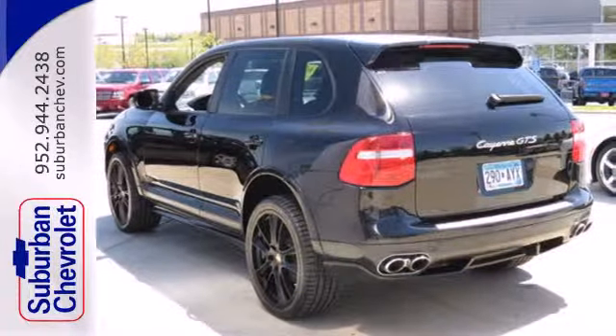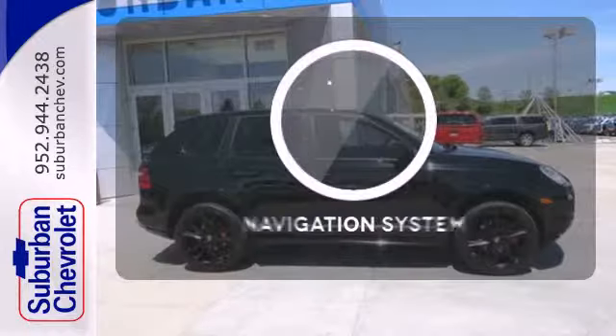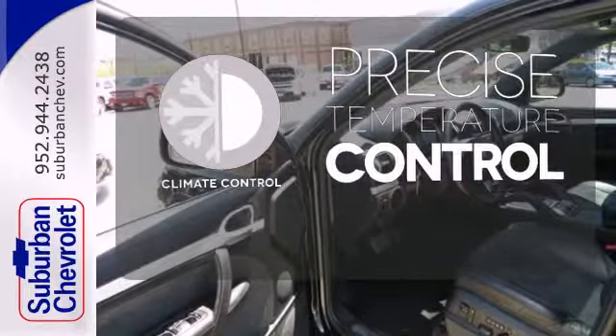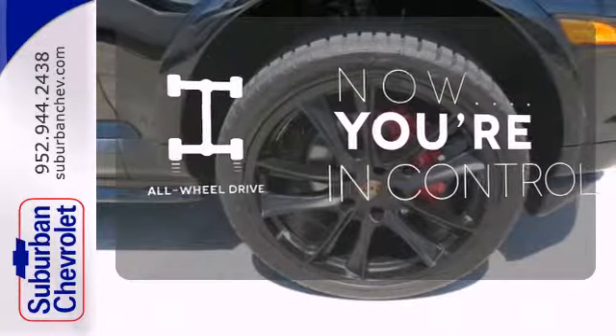It also includes Homelink wireless control, a multi-speaker sound system, 5-passenger seating, and much more. It comes with a navigation system to easily guide you to your destination. Select the perfect temperature with the climate control. This vehicle, with its grippy all-wheel drive, can handle anything Mother Nature throws at you.